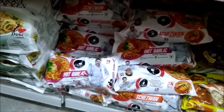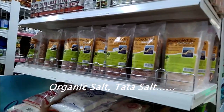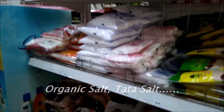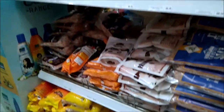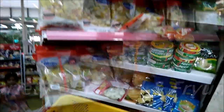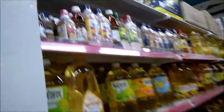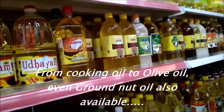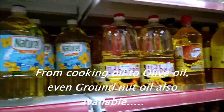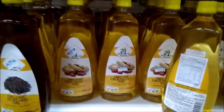Maggi, the Ching's one also. In this section you can see varieties of papads. They are having all brands of oils — some cooking oils, sesame oil, canola oil, olive oil, even groundnut oil.